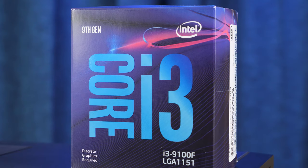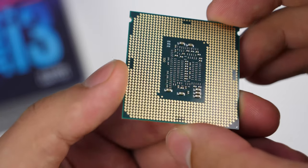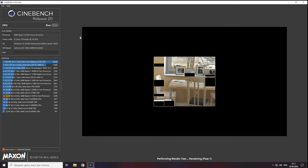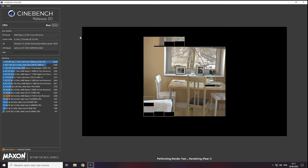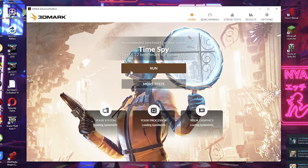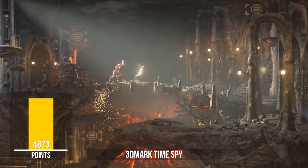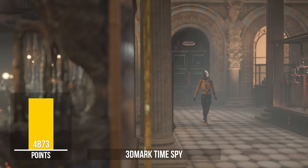To make the test more interesting, we put together exactly the same PC configuration but with an Intel Core i3-9100F for comparison. In Cinebench, the Ryzen 3 3100 shows 2300 points, defeating the Intel Core i3-9100F which shows only 1550 points. Keep in mind the i3-9100F has only four cores and four threads, while the Ryzen 3 3100 has four cores and eight threads. In 3DMark TimeSpy on the DirectX 12 engine, our PC shows 4873 points — a great result for a build designed for Full HD gaming.